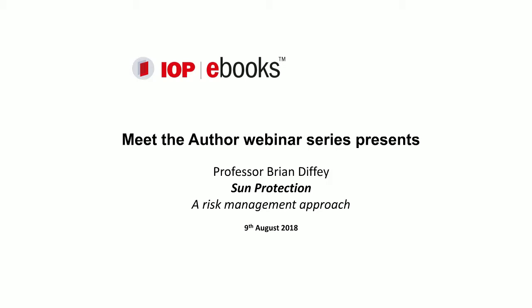Hello and thank you for joining us today. We're very pleased to have Professor Diffie with us for this webinar as he guides us through his book Sun Protection: A Risk Management Approach and the strategies highlighted that can help control exposure to solar UV radiation.